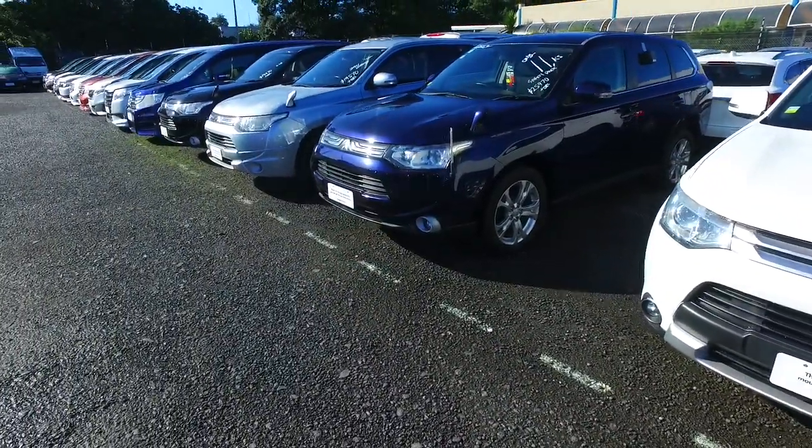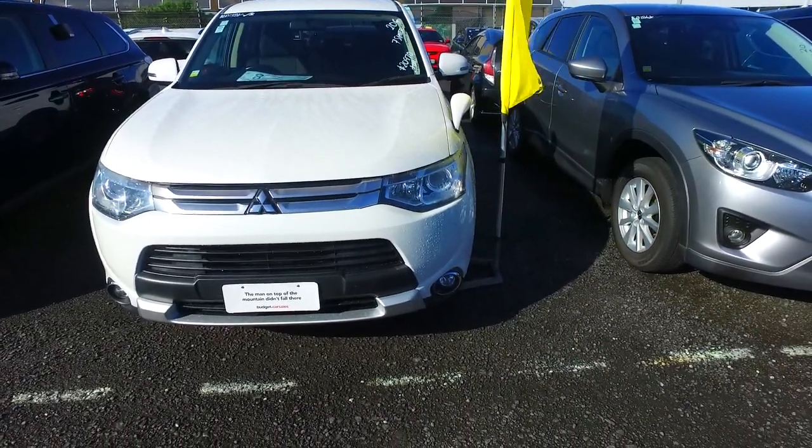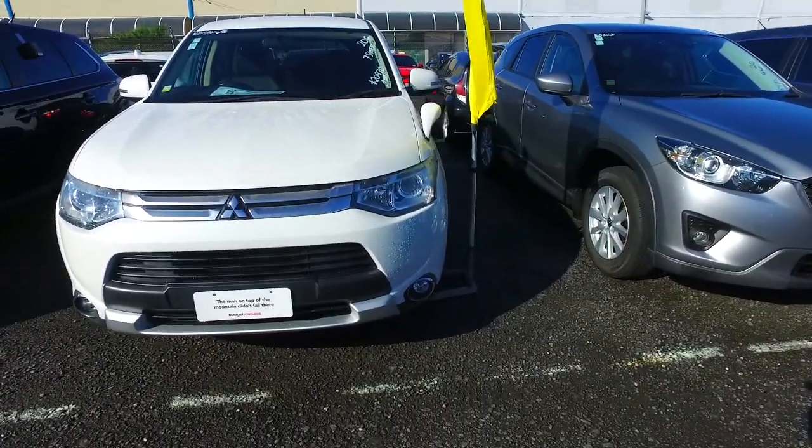We've got four of them in stock at the moment. Interestingly, your question about four-wheel drive — this is the only two-wheel drive one we have. The other three are definitely four-wheel drive options, so I'm not sure how we've got them in line like that. I do apologise for that.